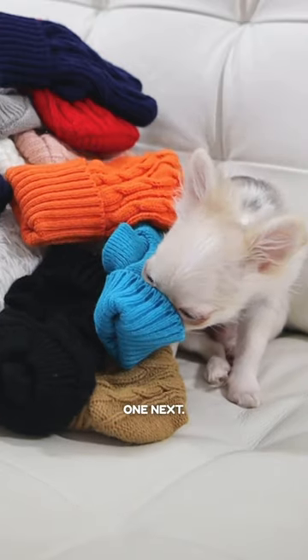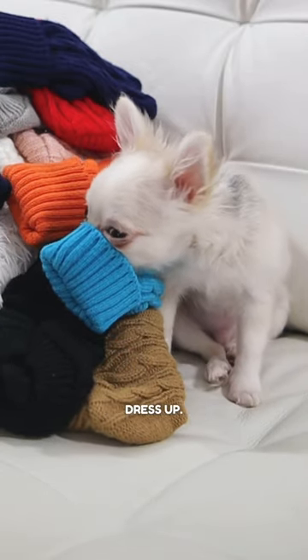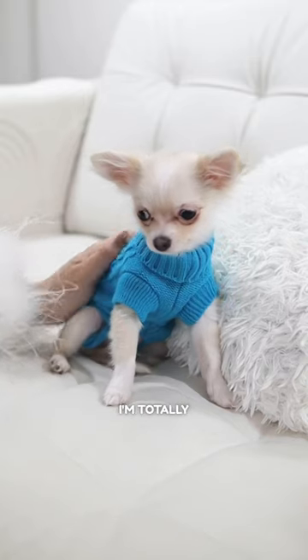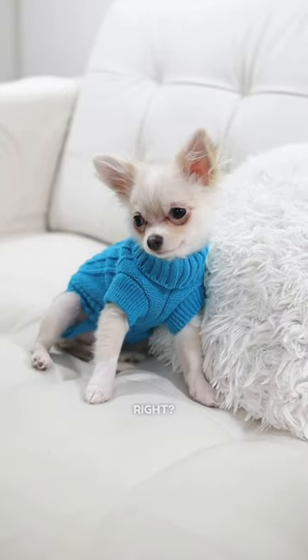Let's try this one next. Come on, mommy, help me dress up. These sweaters come with leg straps so they won't fly off when I get my zoomies on. I'm totally rocking the sweater look, right?